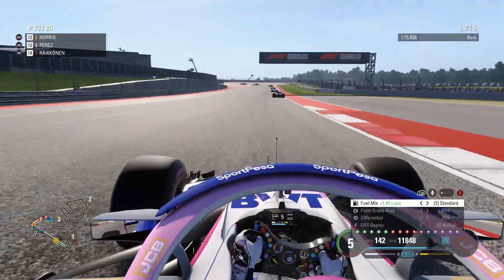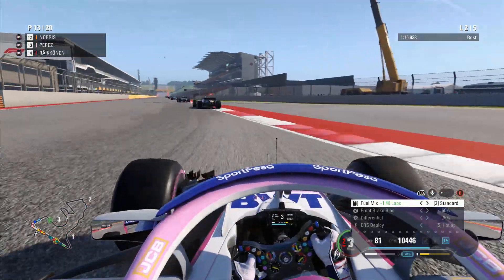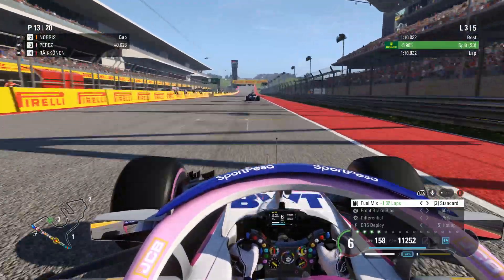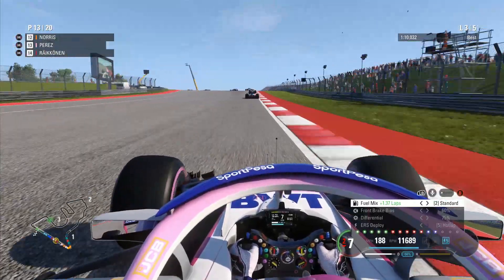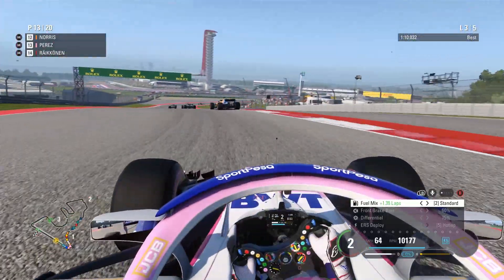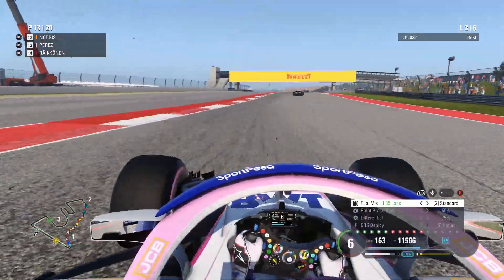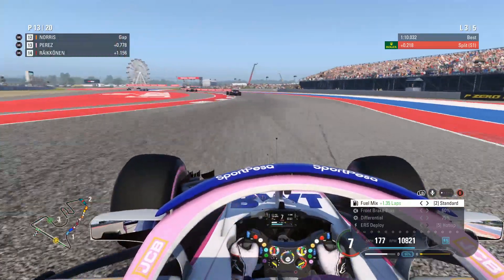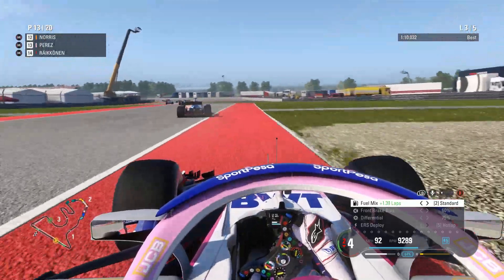We're coming up to start the third lap, just behind Lando Norris, with what I believe is a Haas ahead of him. Racing Point have a massive task this year — Force India were doing a fantastic job, but they lost fourth in the constructors to Renault, then Haas came in and filtered around there. The administration issues obviously didn't make things easier for the team, and I don't see how they reclaim that position.